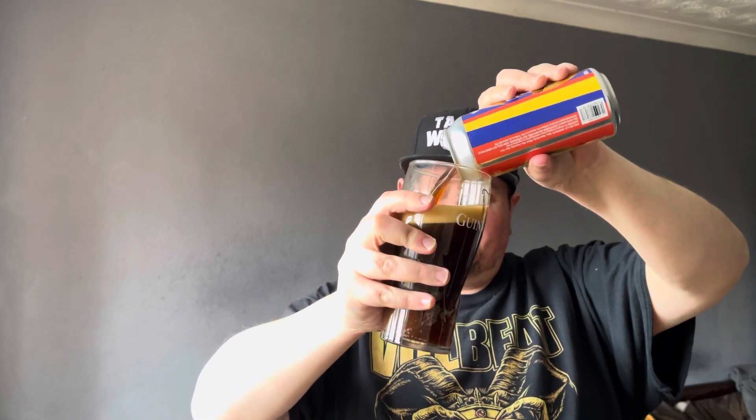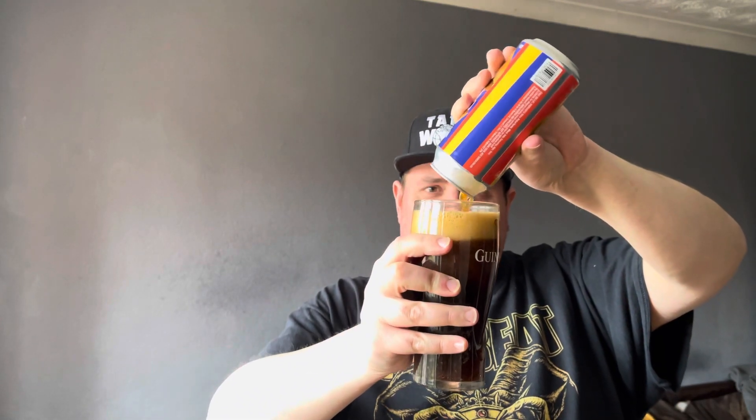So, Micro Brew Cheeky Choco — it's a stout. I'm not a big fan of stouts, but let's get it in the glass. It's quite fizzy, I wasn't expecting that. You can smell the coffee.